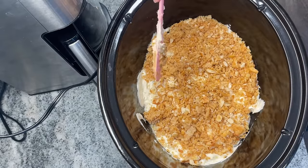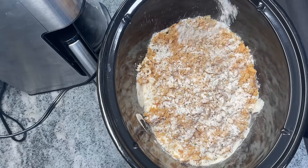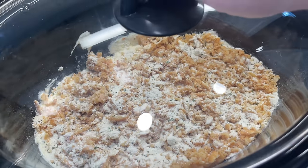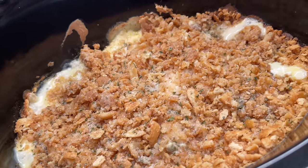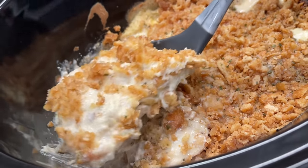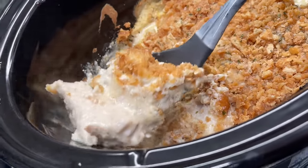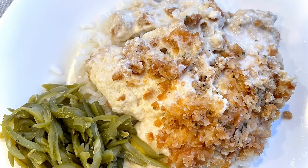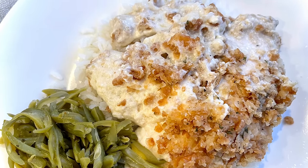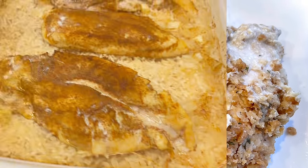Top that with about half a packet of ranch seasoning — you can get a big container at Dollar Tree for $1.25, so it's a great pantry item to have. Cook on low for three hours until everything is bubbly and the chicken is fall-apart tender. It is no wonder this is a viral meal — we really enjoy it every time. Serve with rice and French green beans cooked with a tablespoon of butter and a little Tony Chachere's seasoning.